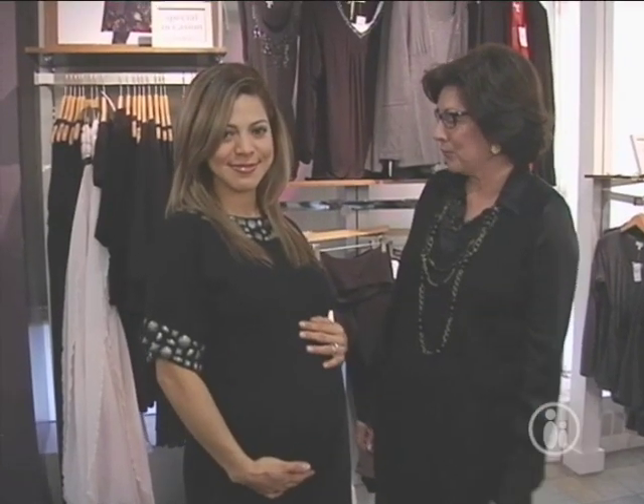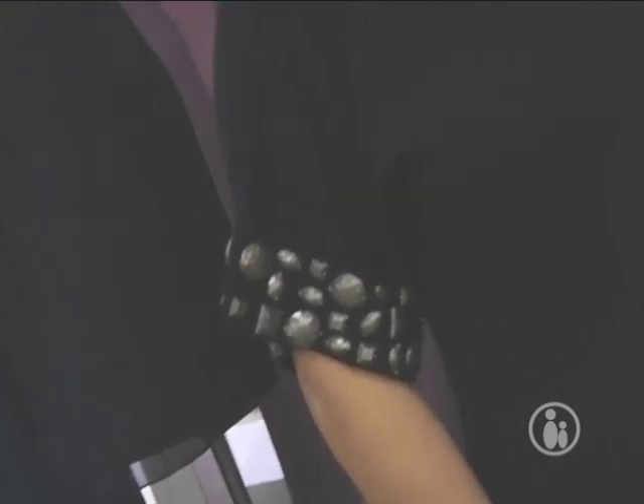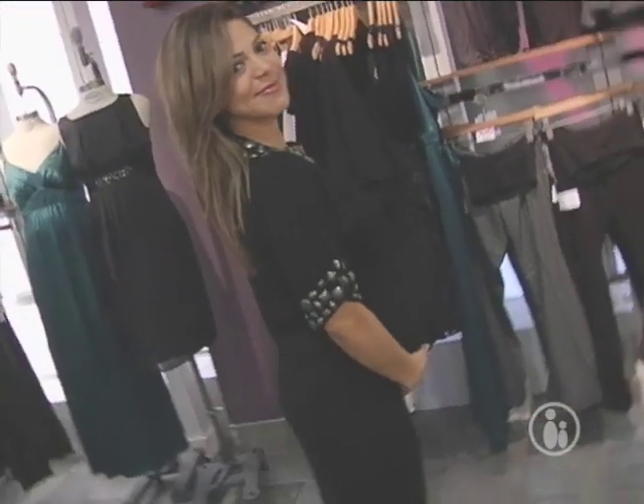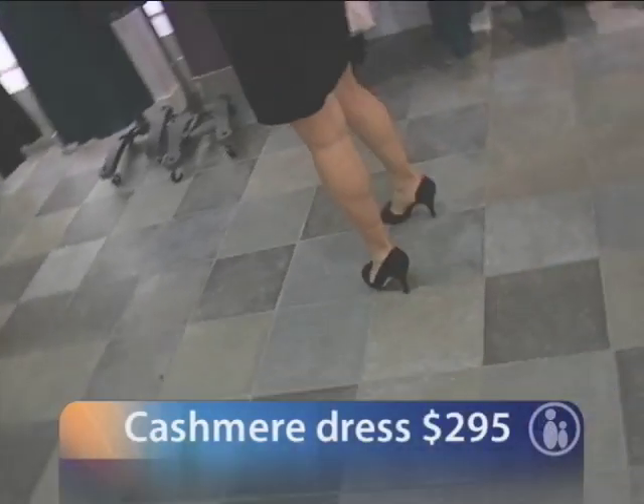Elsie's wearing a great sweater dress from the P in the Pod collection. It has an embellished neckline and sleeve, which is so popular this season. It could also be worn with leggings or with jeans as a tunic, but the way she has it, it's just so easy to wear — perfect for any holiday occasion.